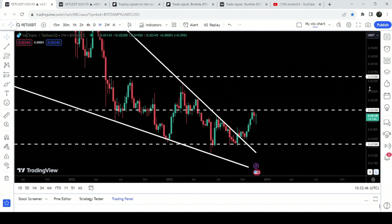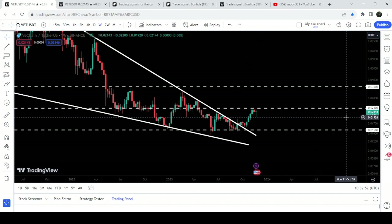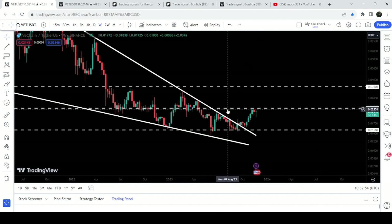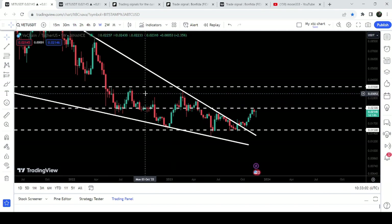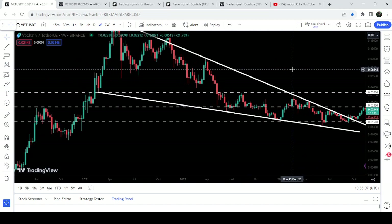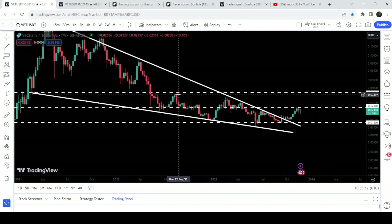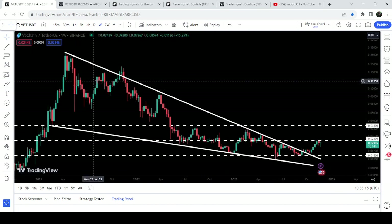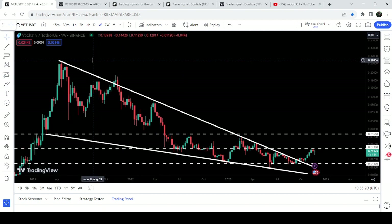Now if we take a look at this weekly timeframe chart, after breaking out this resistance I'm expecting that soon it can break out this resistance of 2.3 cents. By the way, it's a quite long-term resistance — previously it has been working as a support for several weeks and months, and now it is again working as a resistance. After that, it can try to break out the next resistance at 3.5 cents, which has previously worked as a support and as a resistance. The final target for this huge breakout from this big falling wedge pattern is the top of the wedge, which is between 28 cents to 30 cents.